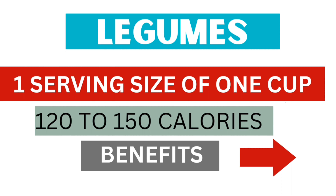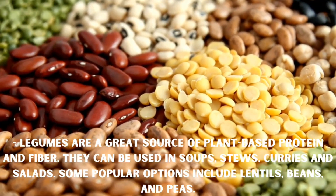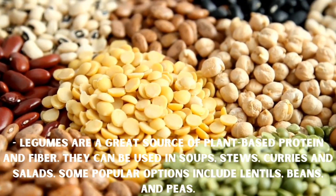Next, legumes are a great source of plant-based protein and fiber. They can be used in soups, stews, curries, and salads. Some popular options include lentils, beans, and peas.